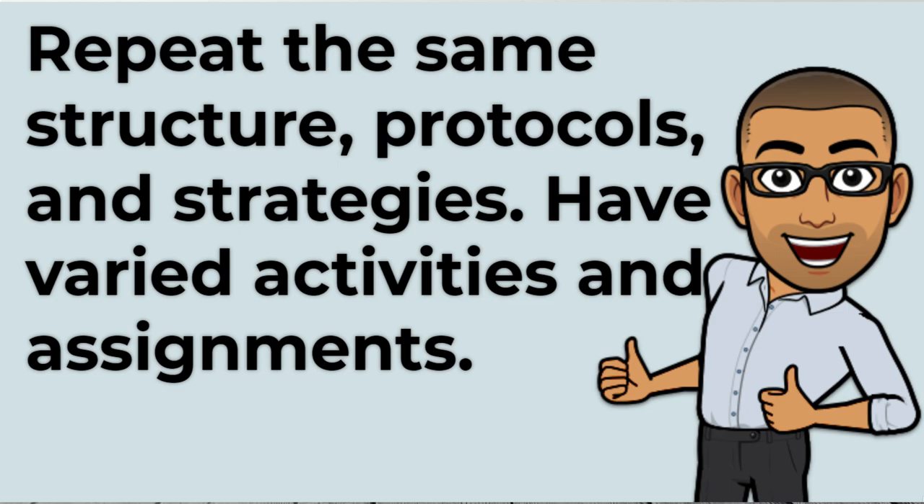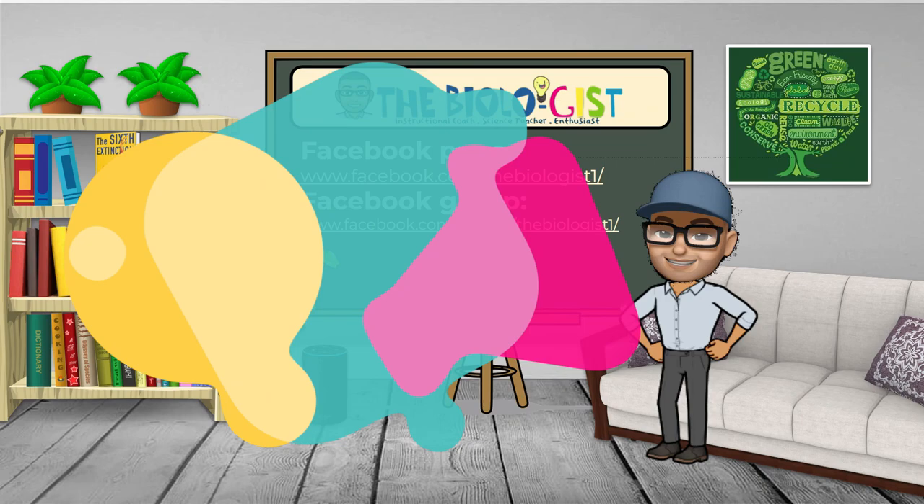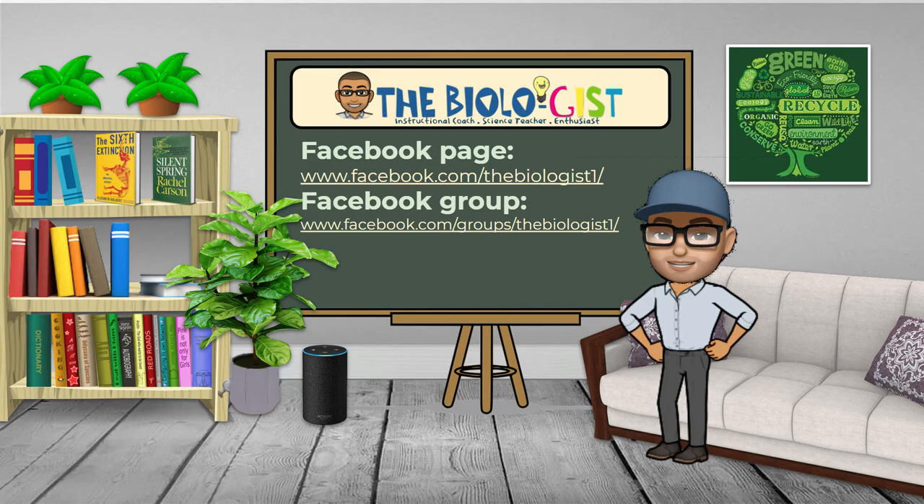Repeat the same structures, protocols, and strategies. Students do not like frequent changes in their day-to-day structure and learning style. They are happy to repeat the same structure and protocols and may participate more if they are confident and familiar with the strategy they are using. However, make sure to have varied activities and assignments.